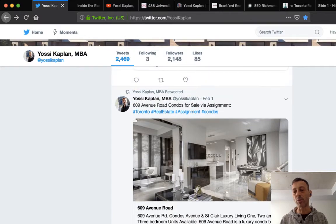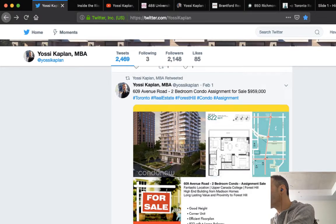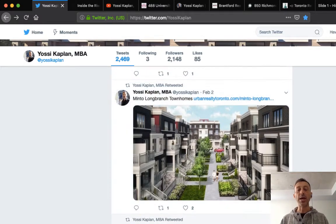Here's another assignment at 6609 Avenue Road — 822 square feet, two baths, corner unit with parking at $959,000. Let me calculate: the parking is about $100,000, so the unit itself is roughly $880,000 divided by 822 square feet — that's $1,070 a foot. That's a very good price. The deposit is only $95,000 and keys come around August or September.